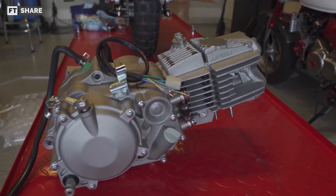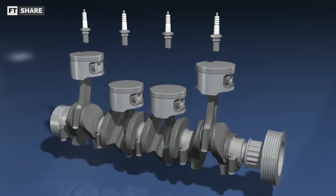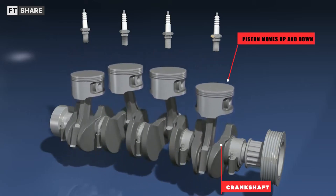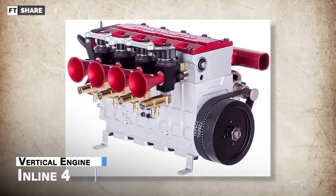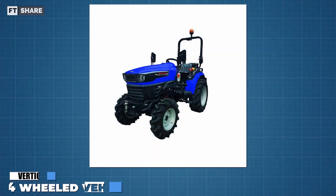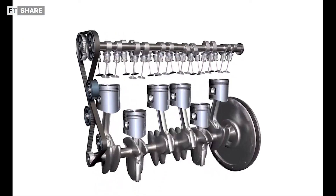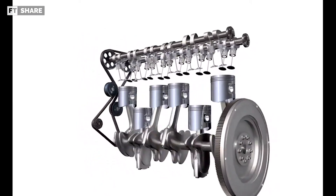Now we continue with the vertical engine. In this concept, the piston will move vertically up and down, and the crankshaft position is at the bottom of the cylinder. Usually this engine orientation is paired with an inline four or inline six engine, making it more suitable for heavy four-wheeled vehicles or large capacity inline engines. There are many beliefs that vertical engines will perform better in the field of performance.